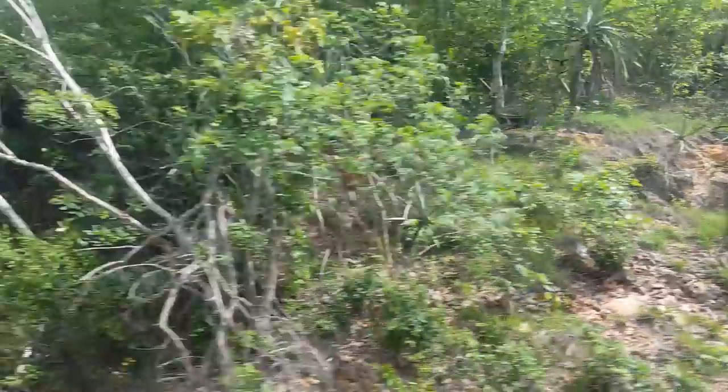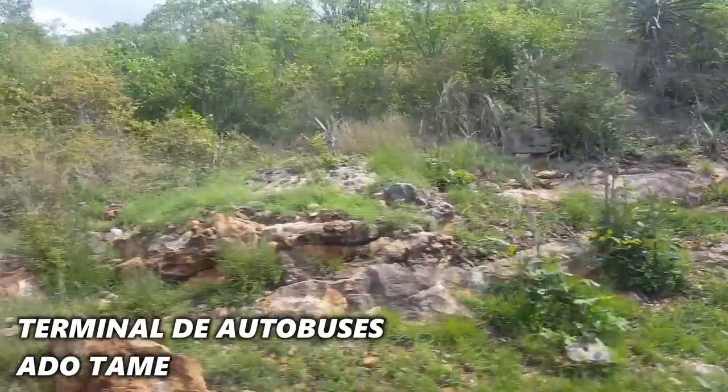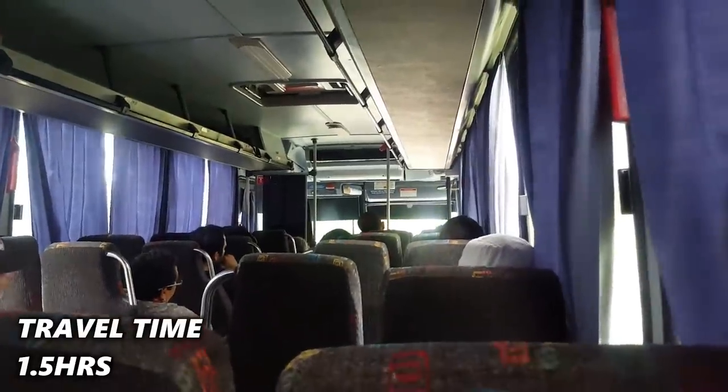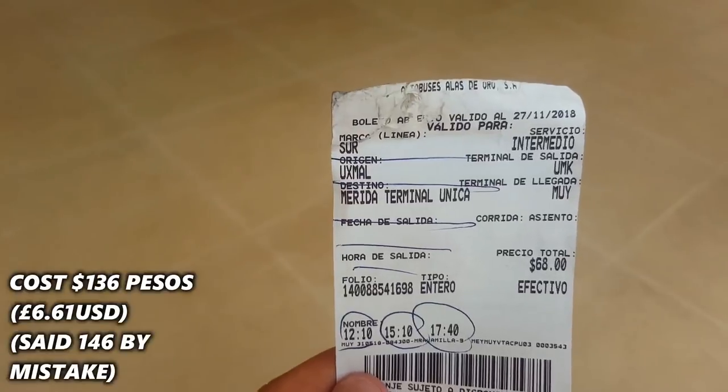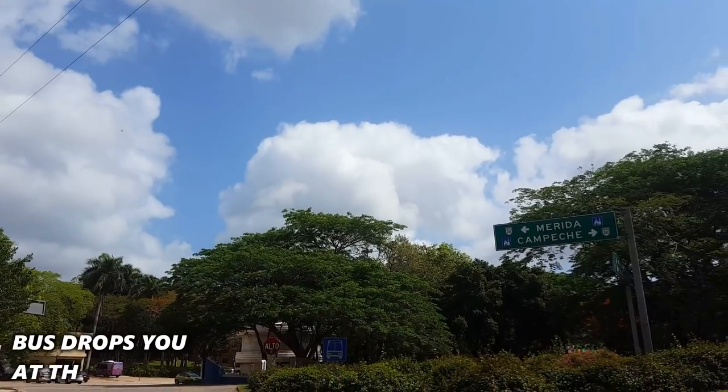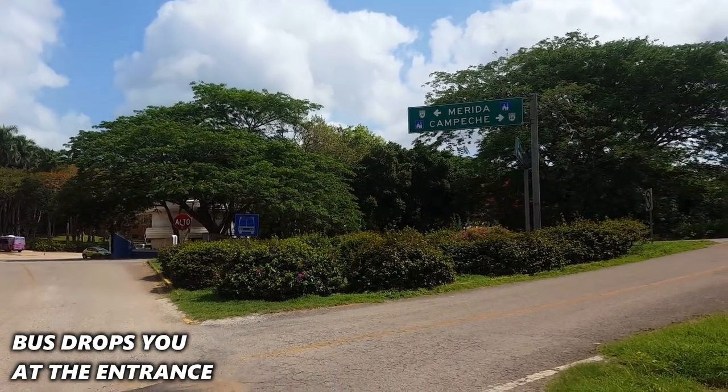Welcome to Uxmal. I am beyond excited because I've wanted to come here for absolutely years. Let's talk about how I got here. There are many tours you can get — these aren't particularly pricey. However, I got the bus from the Terminal de Autobuses, TAME. I'll put all the details down below in the description. It cost me 146 pesos, and that's return. In terms of the times, I'll put them down below too.